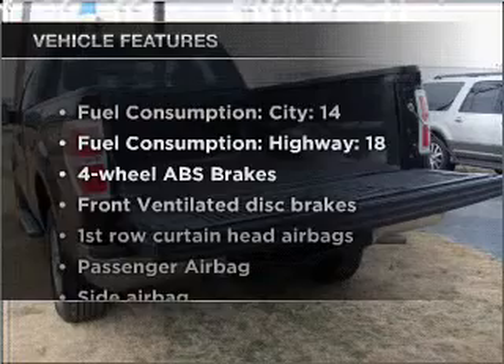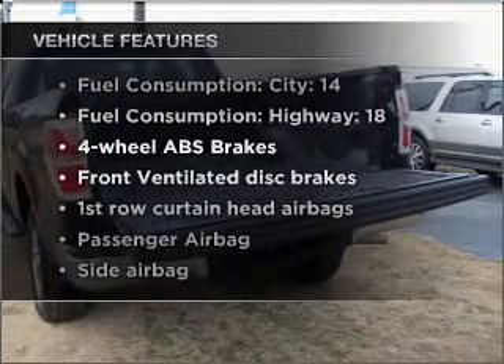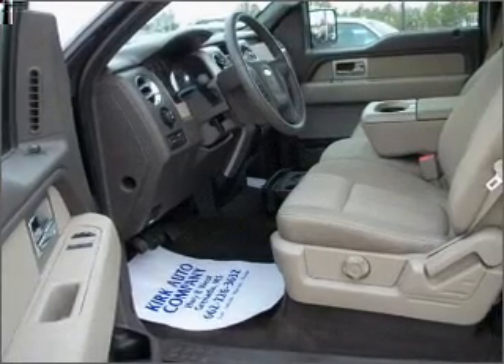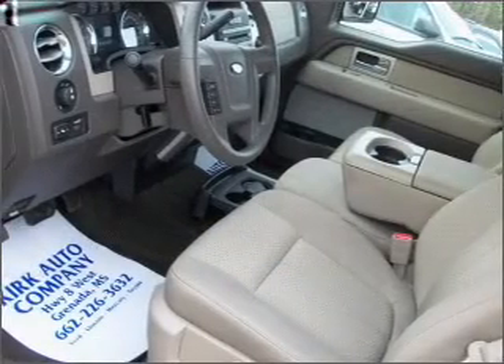And with these notable features, you won't want to miss out on the opportunity to own this amazing vehicle: air conditioning, power steering, an alarm system, and an adjustable tilt steering wheel.